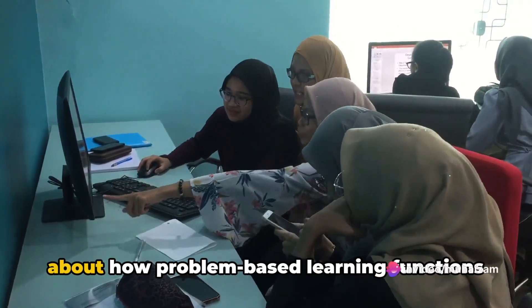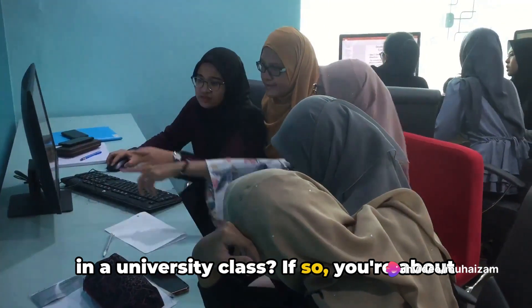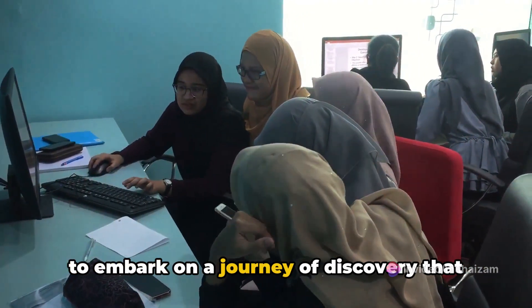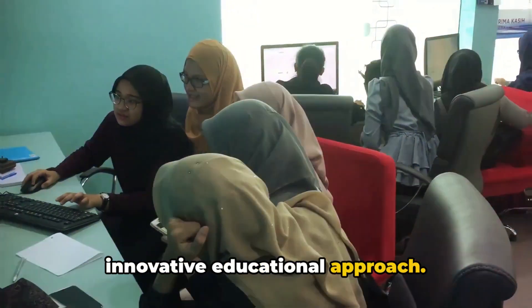Has the thought ever crossed your mind about how problem-based learning functions in a university class? If so, you're about to embark on a journey of discovery that will reveal the ins and outs of this innovative educational approach.